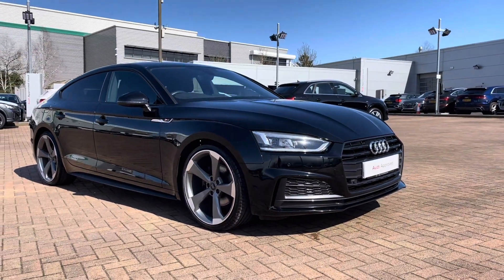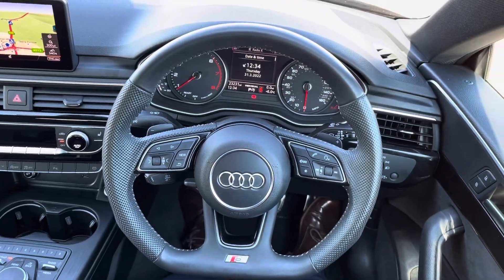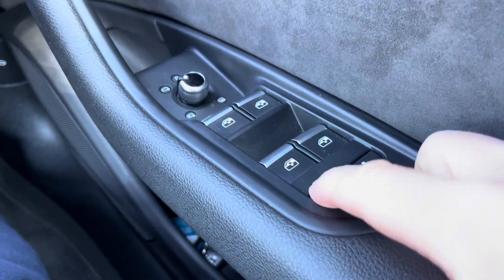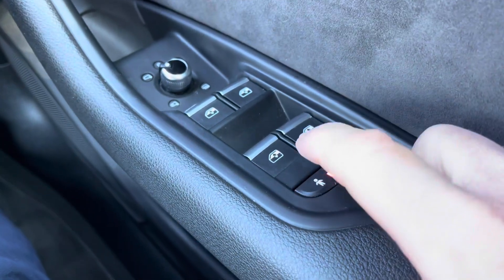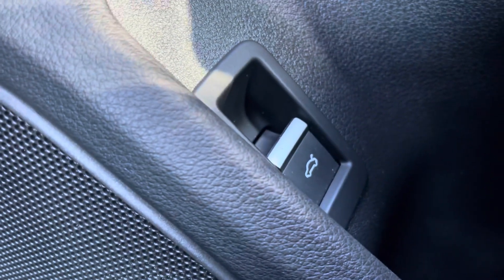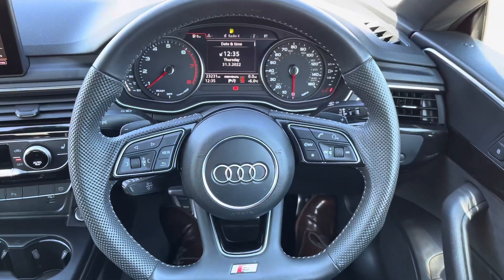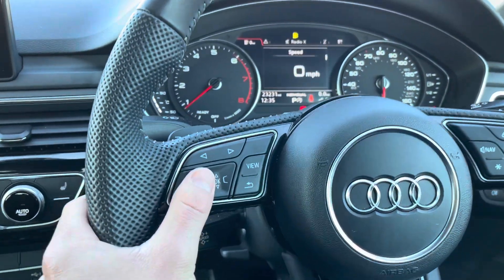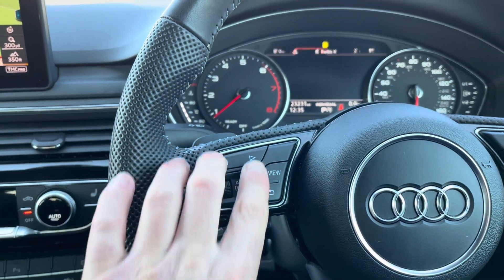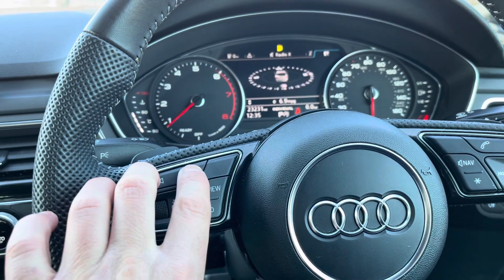Now time to check out the interior controls and technology. On the right-hand side of the steering wheel we have the window and mirror controls. You also have the ability to turn on or turn off the child locks for the rear doors. Just underneath is a button which will open the electric tailgate from inside the vehicle. We then have the flat-bottomed multi-functional steering wheel, and using the buttons on the left-hand side you can control the cockpit display, which has many features for you to choose from.